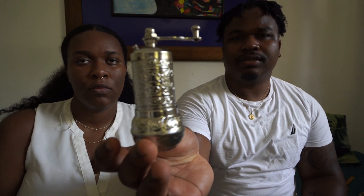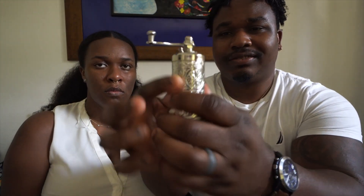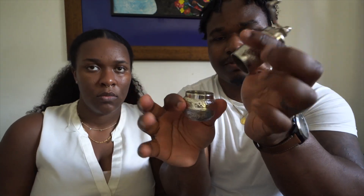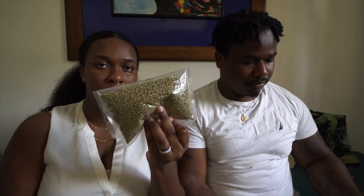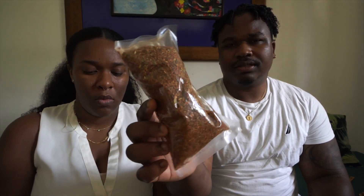We went to the Grand Bazaar and picked up some spices and this spice grinder. You put whatever you're grinding in the top, close it off, twist to grind, and it goes into the bottom — or you can just grind it directly over whatever you're cooking. Spices are pretty expensive in the Grand Bazaar, so we ended up picking up oregano to use in the grinder and a barbecue mix they use on wings.